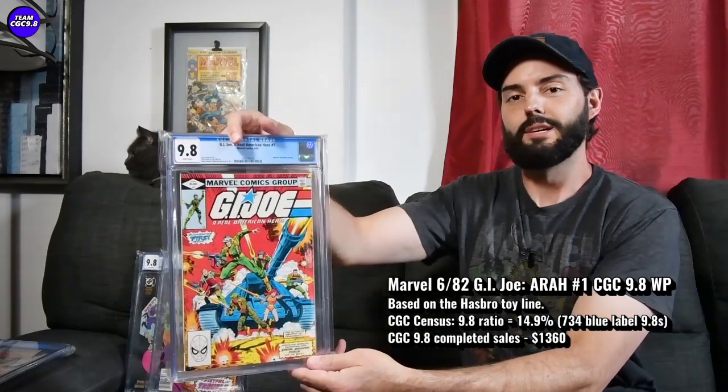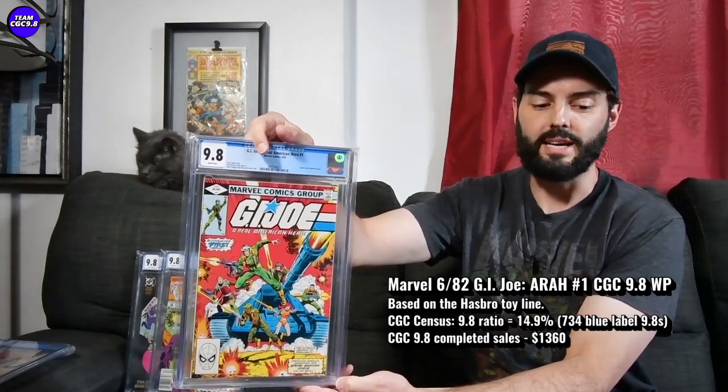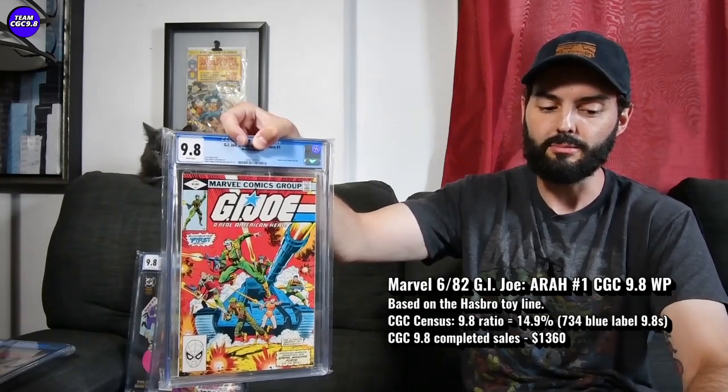The next one is G.I. Joe: A Real American Hero number one — a pretty big no-brainer, especially if you're a G.I. Joe fan. It's done well over time as a comic book to invest in as well, though it's been on a roller coaster. It's actually been hanging in there for the last six months, maybe even about a year, at pretty close to a similar price.